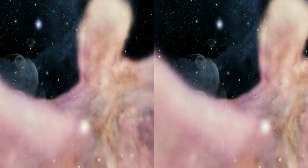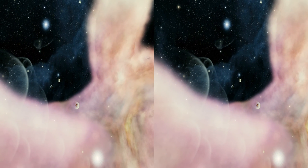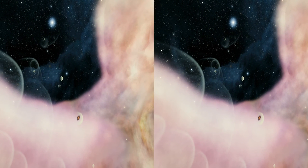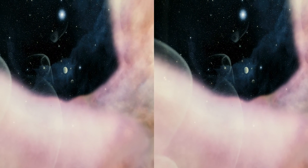Inside each cocoon is an infant solar system. These tadpoles might turn into full-grown solar systems one day, but the continuous blast of wind may stunt their growth.